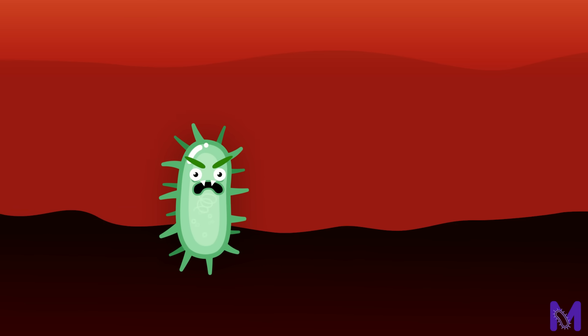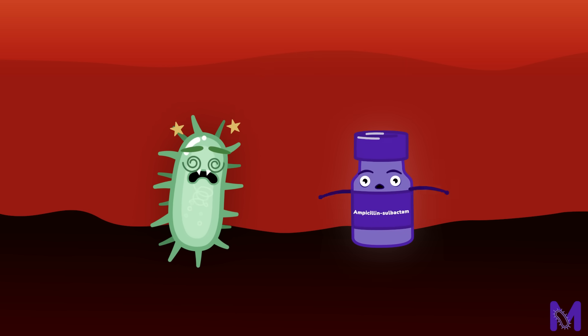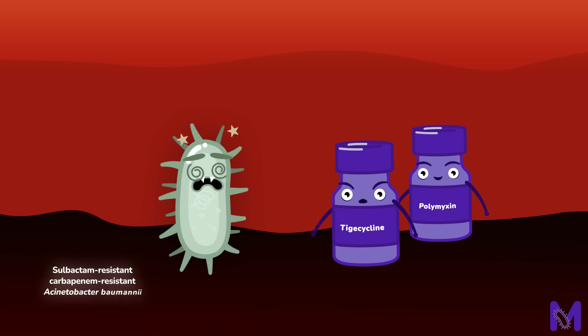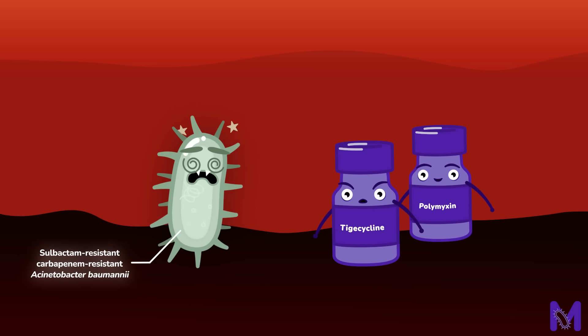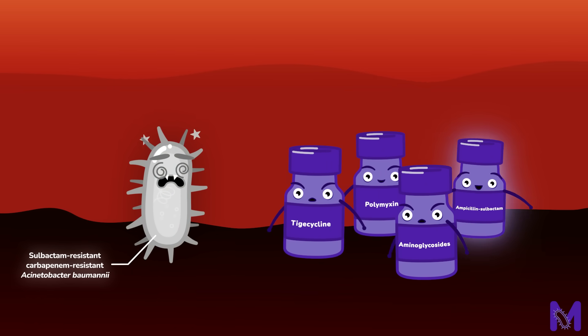Finally, let's focus on carbapenem-resistant Acinetobacter baumannii. The primary treatment in Europe for this infection involves a high dose of ampicillin-sulbactam. However, an alternative treatment could consist of polymyxin or high-dose tigecycline for infections caused by sulbactam-resistant, carbapenem-resistant Acinetobacter baumannii, or a combination therapy with two of the following agents: polymyxin, aminoglycosides, tigecycline or sulbactam.